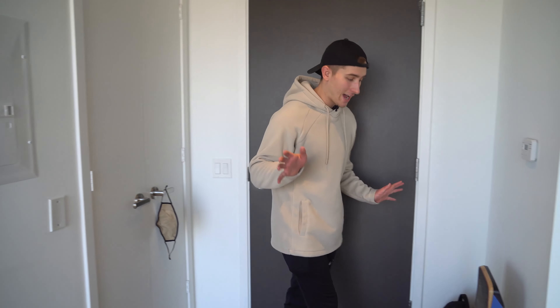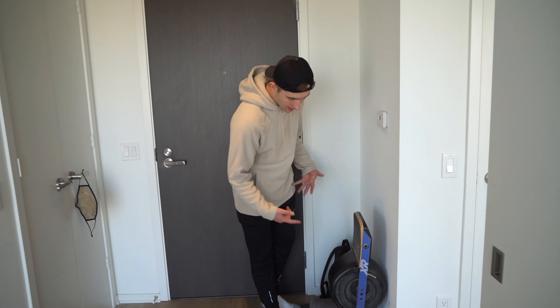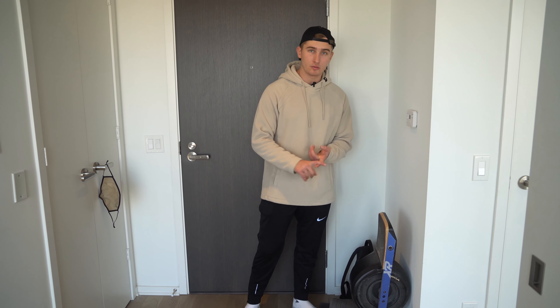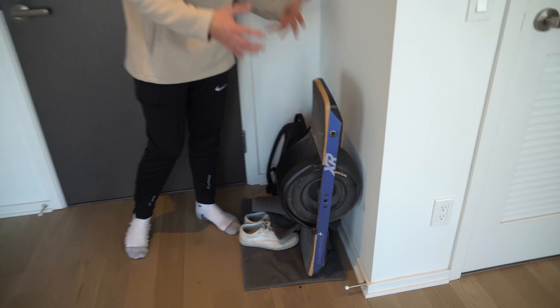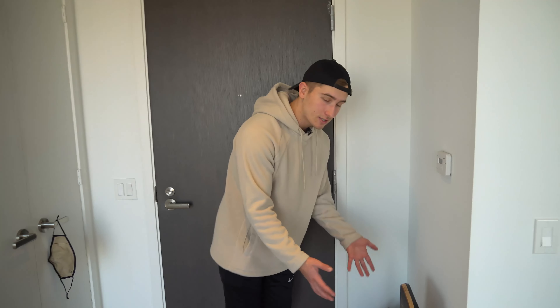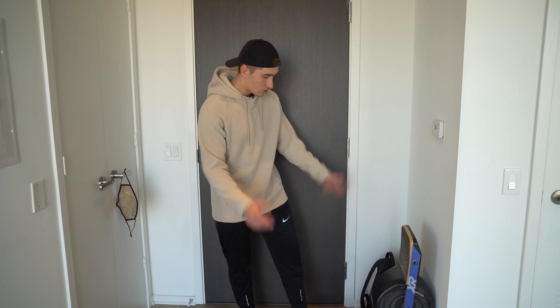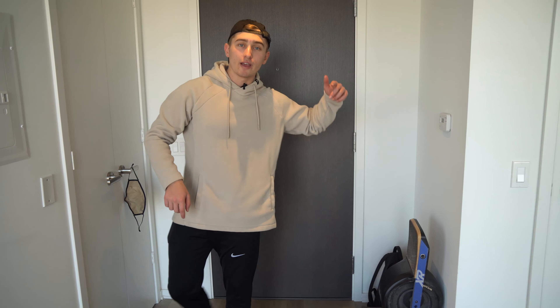Another really cool thing that I have in my condo is this thing called the One Wheel. It's a little bit expensive to get, but it is literally the best thing I have ever bought. I get around the city with this thing — it brings me everywhere. I don't have to pay for Ubers or have a car because I live downtown Toronto. This thing literally gets me around everywhere. Highly, highly recommended — this isn't sponsored whatsoever, it's just a product I believe in.